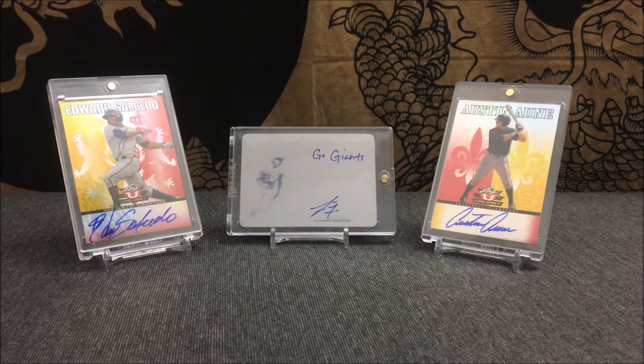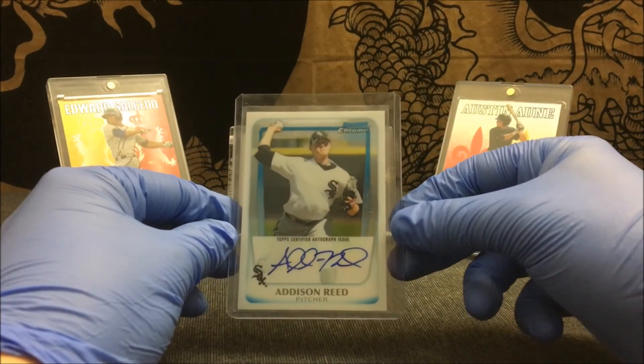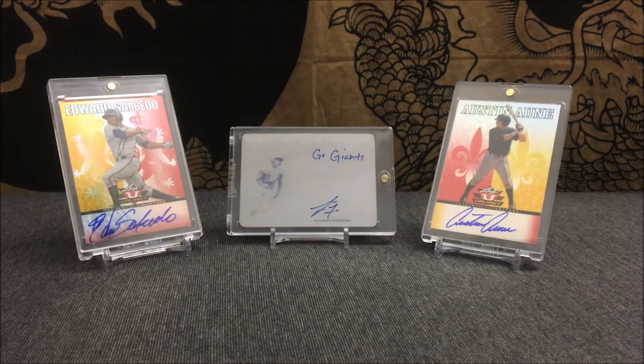From 2011 Bowman Chrome, unnumbered — Addison Reed. From 2012 Bowman Sterling, numbered out of 199 — Jonathan Singleton.